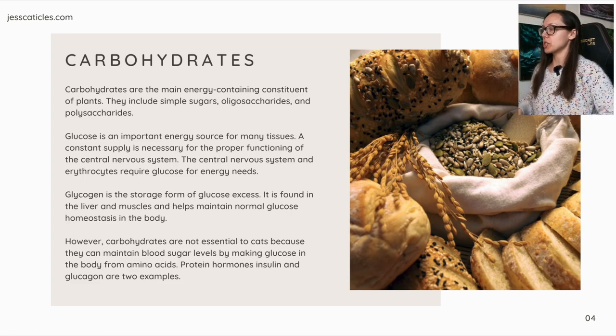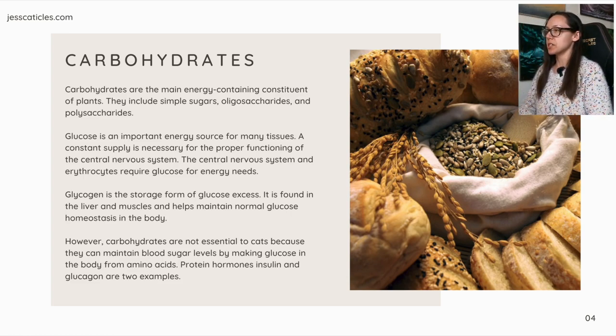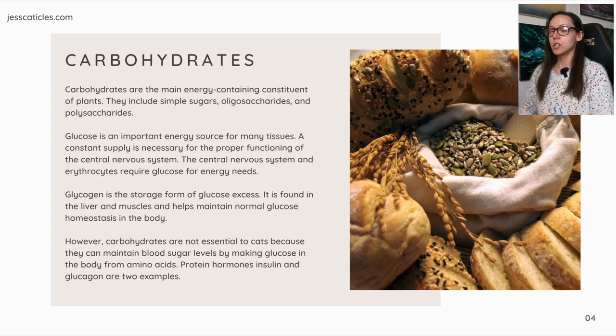Recap on carbohydrates. Carbohydrates are the main energy-containing constituent of plants. They include simple sugars, oligosaccharides, and polysaccharides. Glucose is an important energy source for many tissues, and a constant supply is necessary for the proper functioning of the central nervous system. The central nervous system and erythrocytes require glucose for energy needs. Glycogen is the storage form of glucose excess.